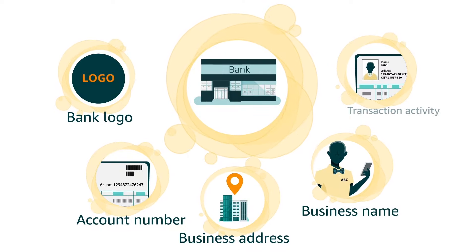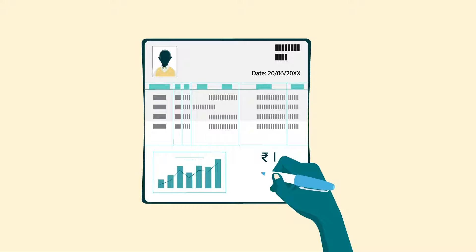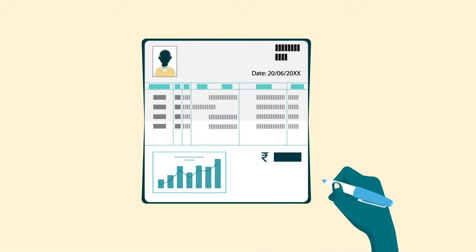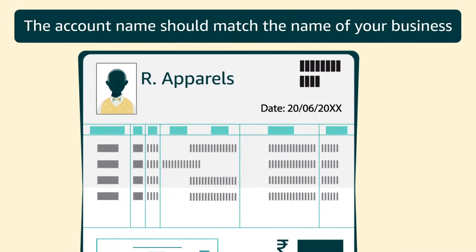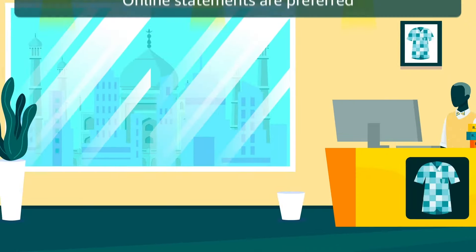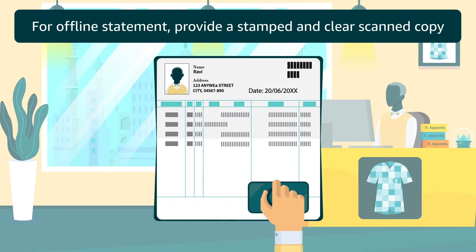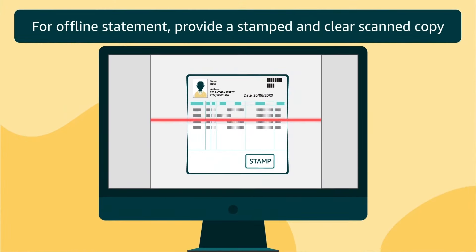The statement must include transaction activity. However, you can black out the amount. If the bank account is registered in the name of your business, the account name should match the name of your business. Online statements are preferred; in case of an offline statement, provide a stamped and clear scanned copy.